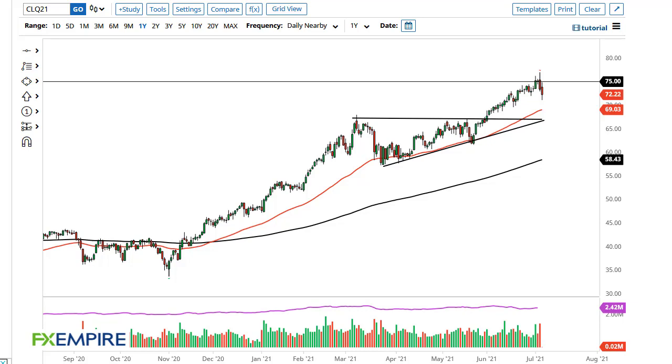From FX Empire, this is Chris taking a look at the crude oil market. As you can see, we initially tried to rally towards the $70 level and have pulled back.